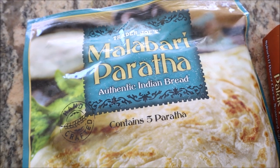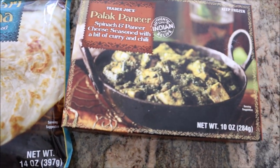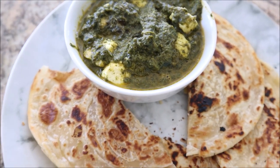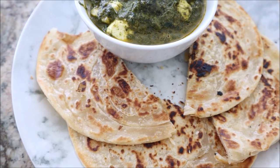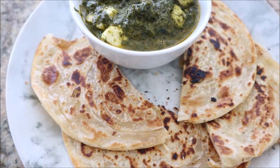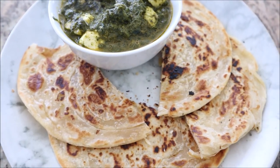So I picked up this Trader Joe's Malabari Paratha a while ago — it's been in the freezer for a bit, but we're going to try it with Palak paneer. Tested it out — this is actually pretty good. There was another Paratha we've seen before, I think in purple packaging, and that one is super disgusting. This one is really good. The Palak paneer never disappoints, so we're going to enjoy this one.